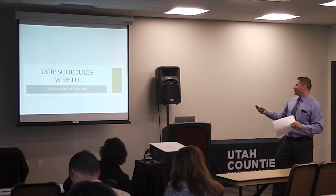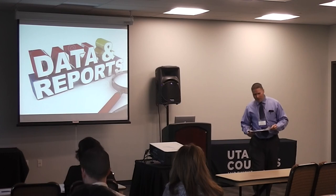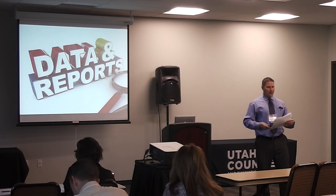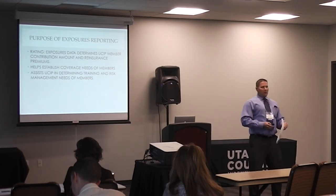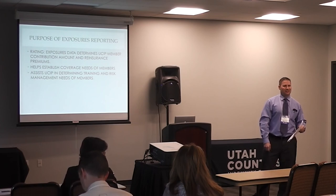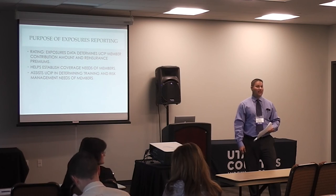So if we move to the changes — if somebody, just in a nutshell, could tell me: what is exposure reporting? As you've worked on the USIP website to gather and collect the information, how would you sum it up? I would just say it's like a snapshot of what our exposures are — what we want insured, but all the information that we have that would be good for our insurance to know so that we cover our bases.